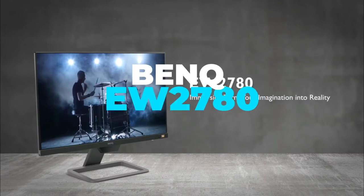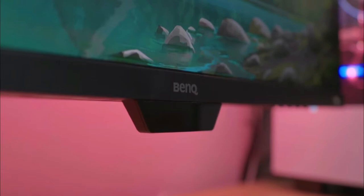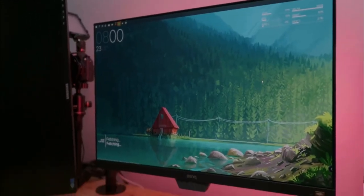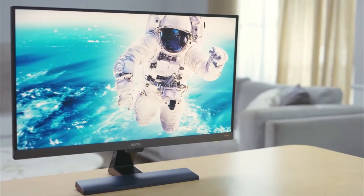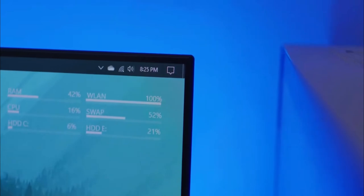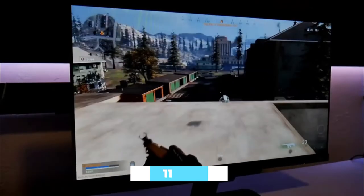BenQ EW2780: The BenQ EW2780 is a nice utilitarian monitor. It comes on a straightforward stand that only offers vertical tilt adjustments, but you can always swap it over to a VESA mount. Three HDMI ports let you set it up with multiple devices, though DisplayPort is notably lacking. The included basic 2.5-watt speakers are helpful for a neater setup, although they aren't loud enough to fill a room. In testing, it exceeded BenQ's specs in some regards — covering 97% of the sRGB color space with an average color accuracy of ΔE 0.74, which means excellent color accuracy for the price. At max brightness, it can even provide a contrast ratio of 1,110:1.